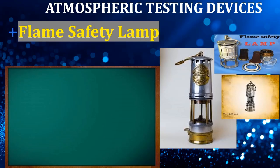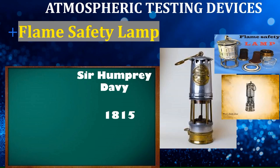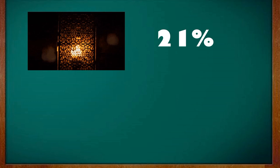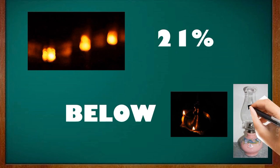Flame safety lamp: it was discovered by Sir Humphry Davy in 1815 with the dual purpose of detecting methane as well as mine illumination. Many modifications have been done to the flame safety lamp; nowadays it is mostly used for methane detection. At 21 percent oxygen, the lamp can support combustion. The flame safety lamp gives a good warning against oxygen deficiency in air — below 17 to 17.5 percent oxygen, the lamp will be extinguished.